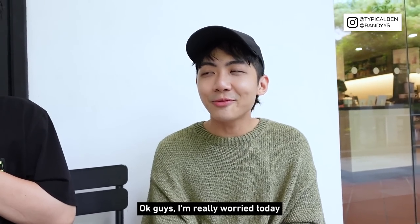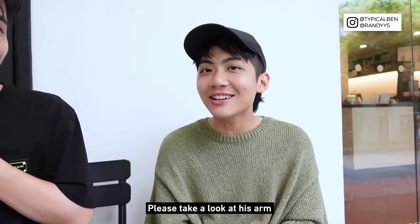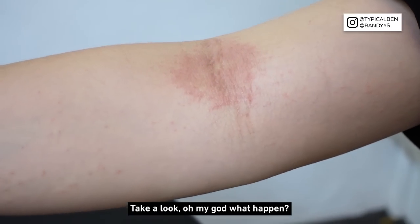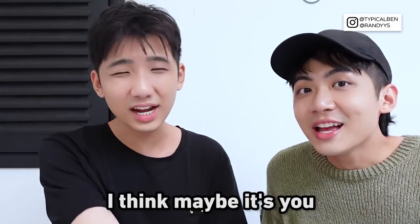Okay guys, I'm really worried — Ben is not in a good condition today. Please take a look at his arm. Oh my god, what happened? I think I have an allergic reaction.